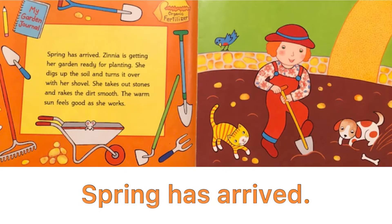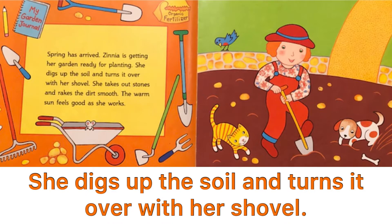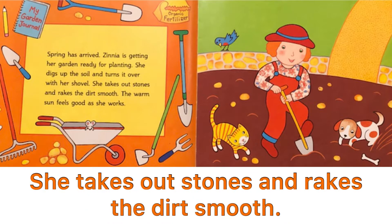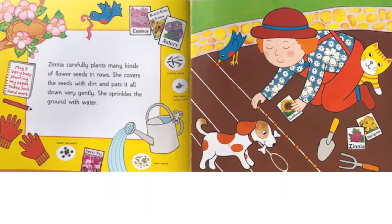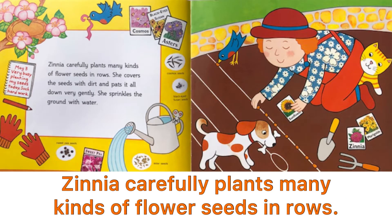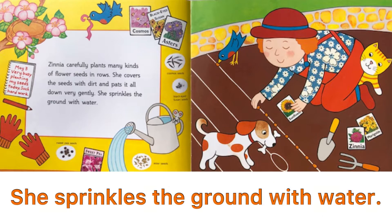Spring has arrived. Zinnia is getting her garden ready for planting. She digs up the soil and turns it over with her shovel. She takes out stones and rakes the dirt smooth. The warm sun feels good as she works. Zinnia carefully plants many kinds of flower seeds in rows. She covers the seeds with dirt and pats it all down very gently. She sprinkles the ground with water.